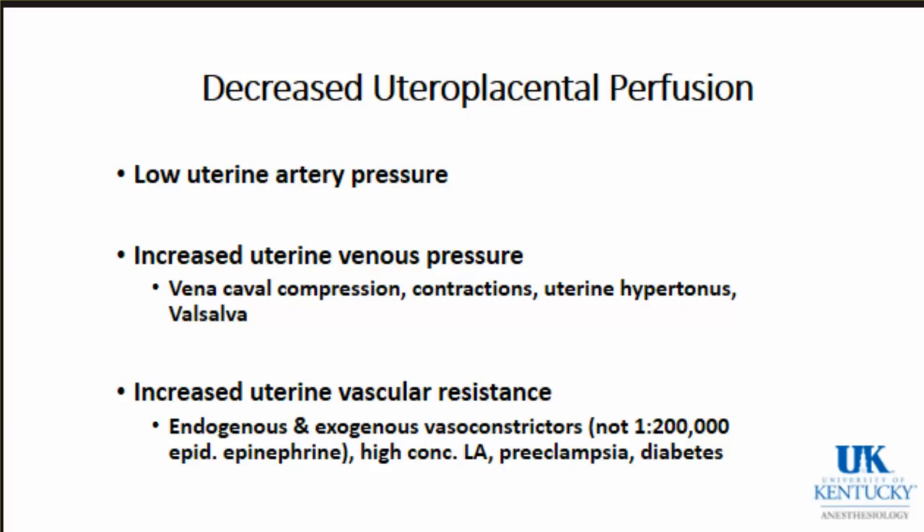Increased uterine venous pressure is caused by vena caval compression, which is one reason why you don't let these women lie totally flat on their back. Contractions can also increase uterine venous pressure - that's why with hypertonic contractions you start to see abnormal fetal heart tracings. The Valsalva maneuver during second stage of labor can also increase uterine venous pressure. A common cause of increased uterine vascular resistance is preeclampsia.